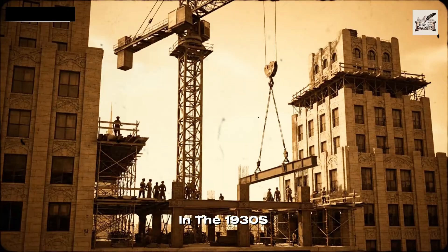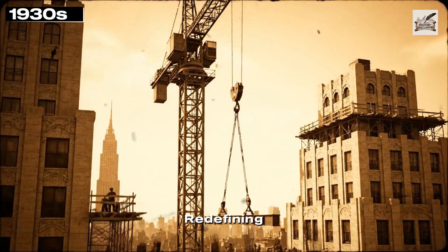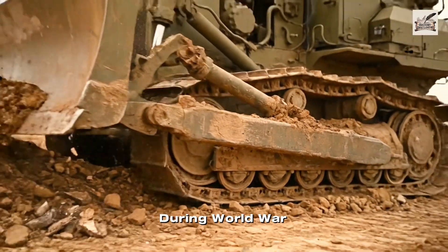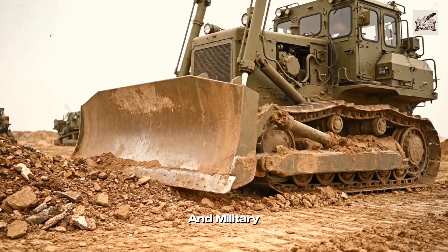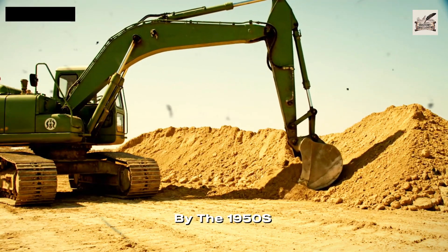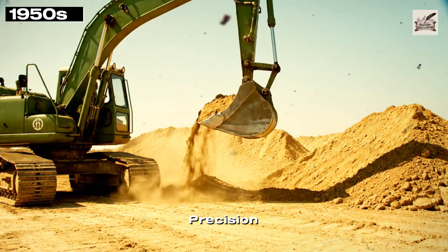In the 1930s, tower cranes rose alongside skyscrapers, redefining city skylines. During World War II, construction machines became faster, stronger, and military tested. By the 1950s, hydraulics revolutionized excavators, bringing precision and power.